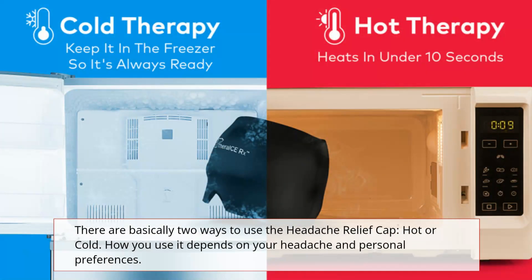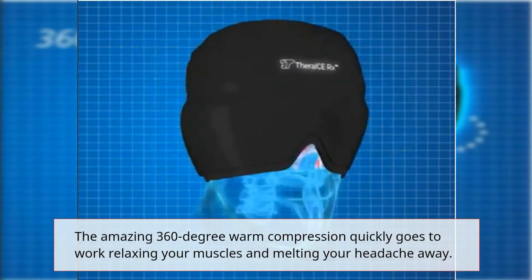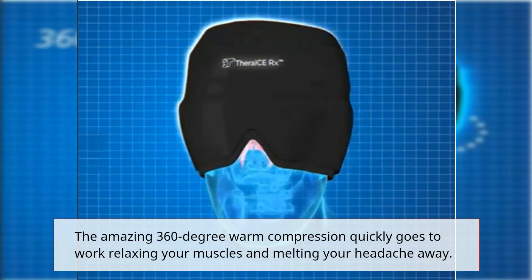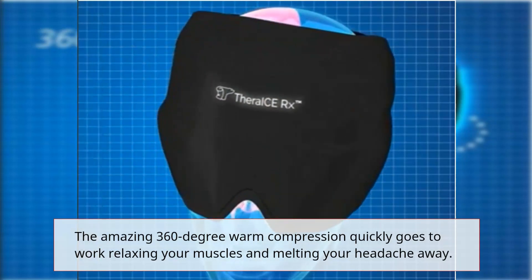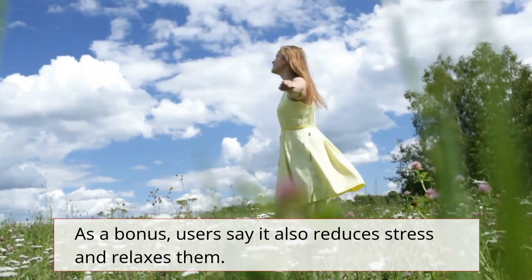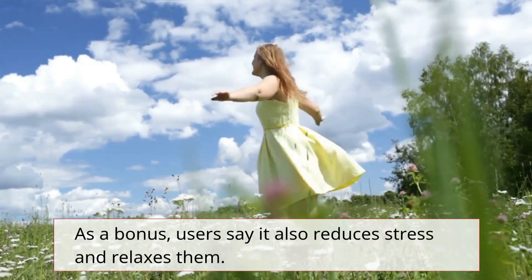There are basically two ways to use the Headache Relief Cap: hot or cold. How you use it depends on your headache and personal preferences. The amazing 360-degree warm compression quickly goes to work relaxing your muscles and melting your headache away. As a bonus, users say it also reduces stress and relaxes them.